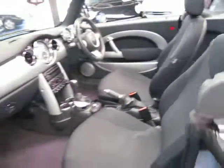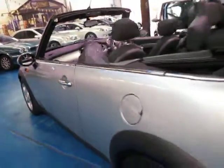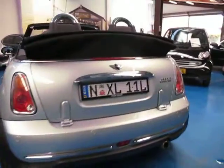It's a four-seater convertible. It does have an electric roof which works perfectly — I just opened it before. This one does have rear parking sensors as well.